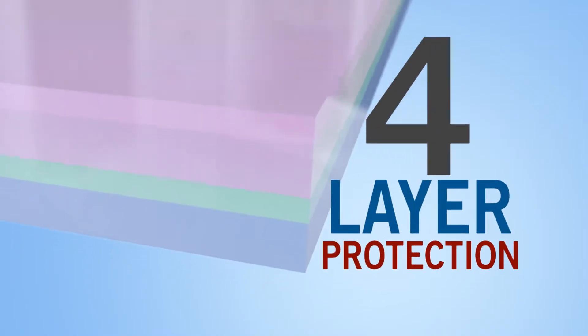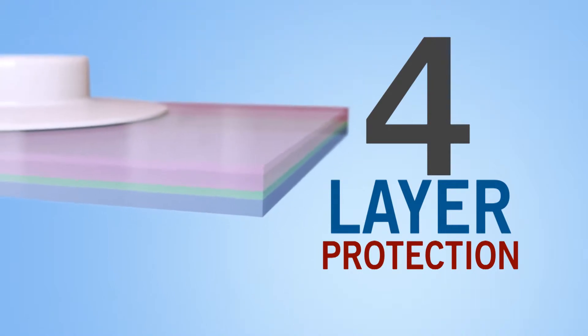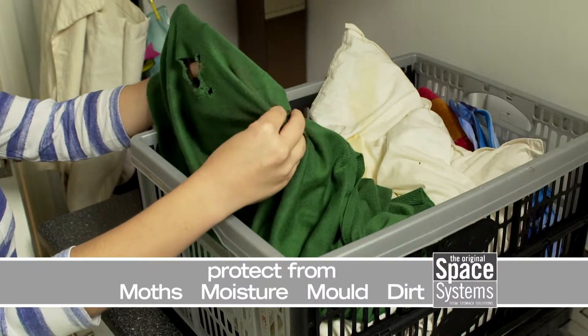A while ago we had a flood, but we were really lucky because a lot of the things that were valuable or important to us were in the Space Systems bags and we were able to keep them — they were in perfect condition. Space Systems' 4-layer construction protects from moths, moisture, mould and dirt.